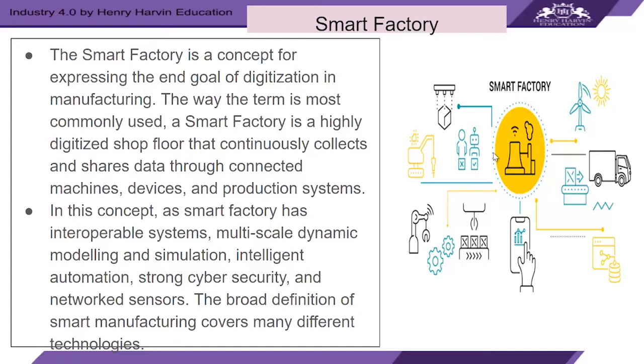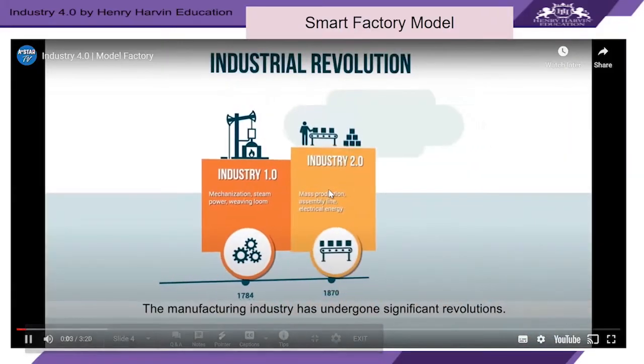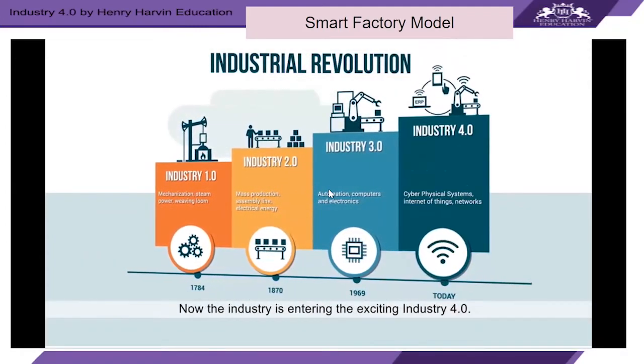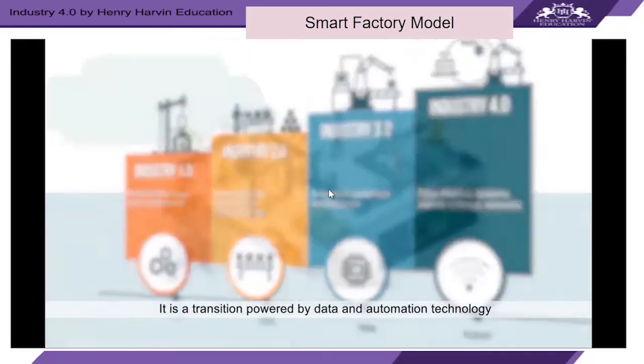The broad definition of smart factory covers many different technologies. Let's understand a smart factory from a video presentation. The manufacturing industry has undergone significant revolutions, and now the industry is entering the exciting era of Industry 4.0.